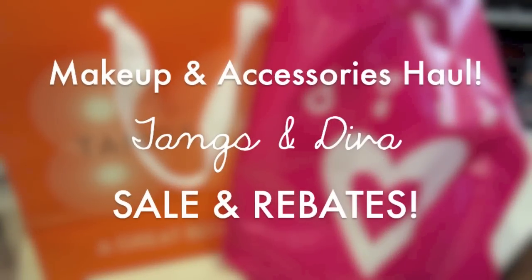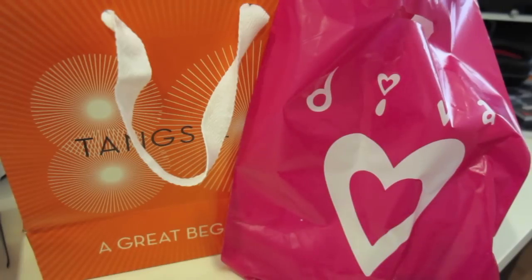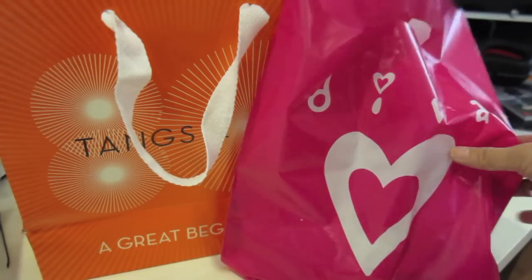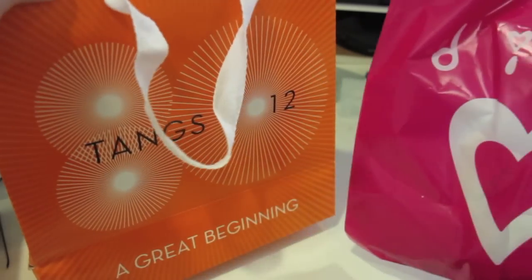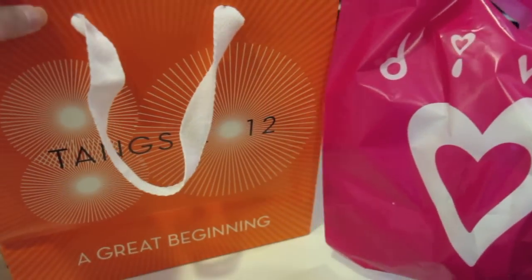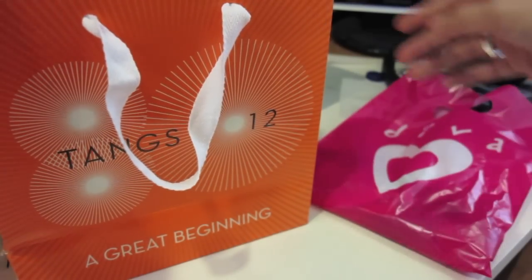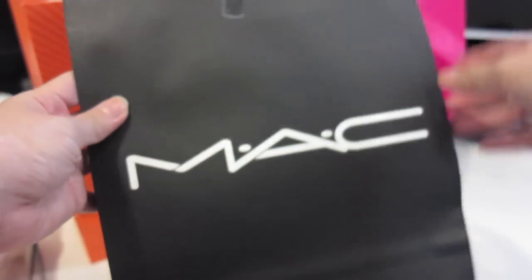Hi guys! So recently, over the last weekend, I went to Tangs and Diva and picked up some stuff because there was a 12% rebate happening at Tangs and a $2 for $12 sale happening at Diva. So I'm just going to show you what I got from Tangs — starting with what I first picked up from MAC.